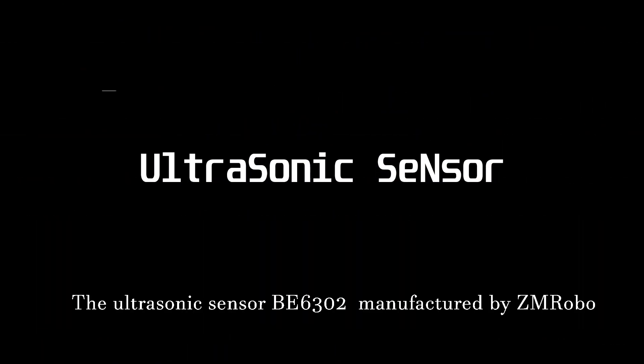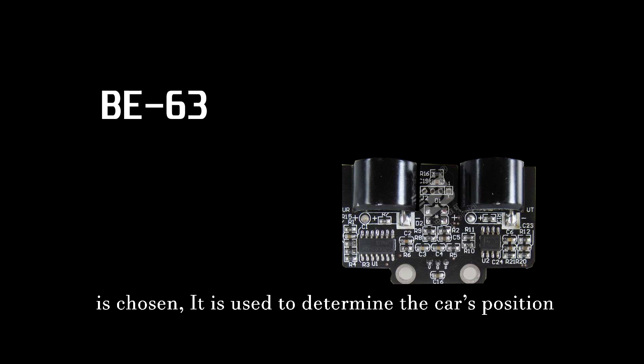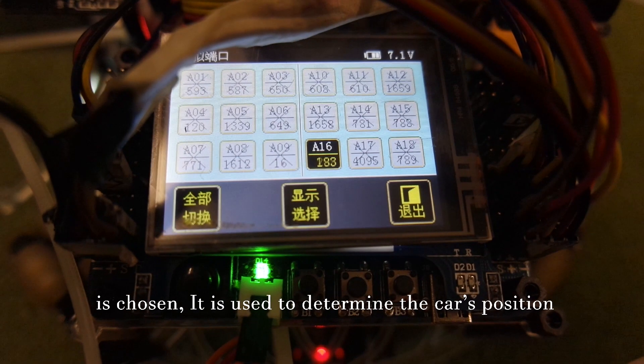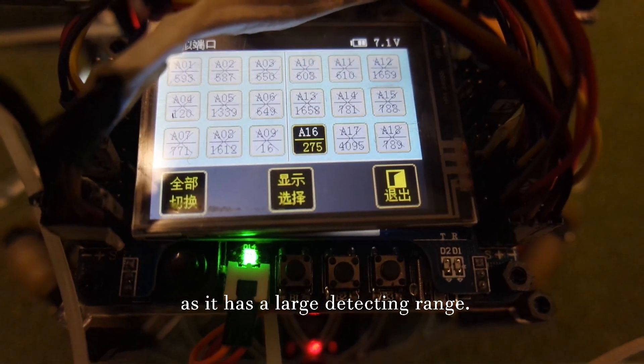The ultrasonic sensor BE6302 manufactured by ZM-ROBO is chosen. It is used to determine the robot's position and can help guide it back to the goal to defend, as it has a large detecting range.